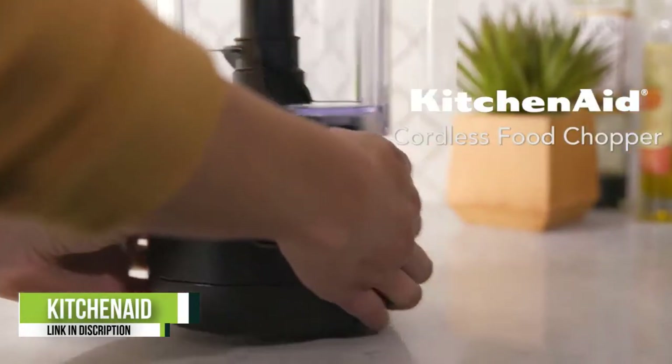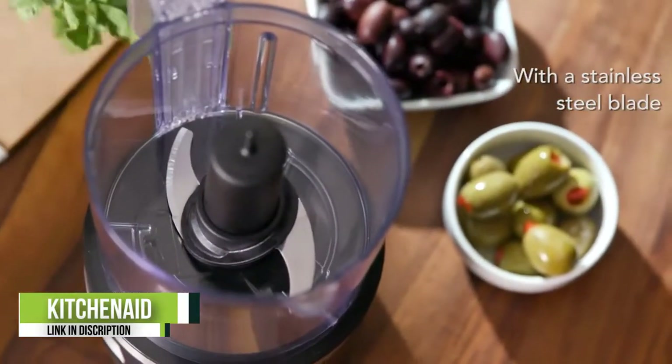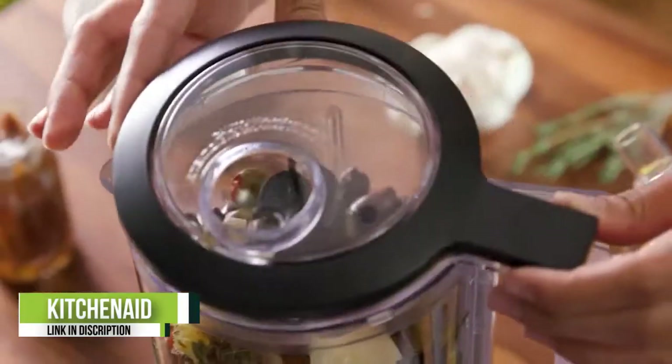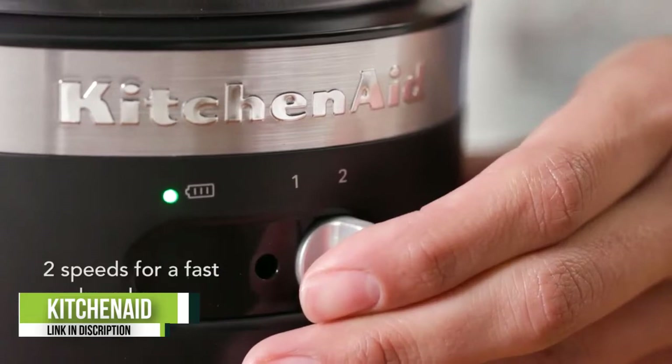Number three: the KitchenAid Cordless Chopper. This high-end electric food chopper acts similarly to a food processor to effectively chop, mince, puree, and whisk ingredients. It has a five-cup capacity for larger recipes and is equipped with two speed settings that accommodate your chopping and mixing preferences.